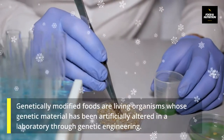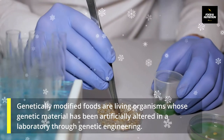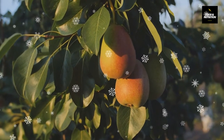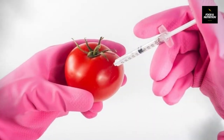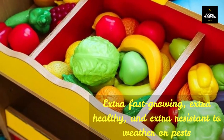Genetically modified foods are living organisms whose genetic material has been artificially altered in a laboratory through genetic engineering. GM foods refers to any living thing that had its DNA changed. Genetically modified foods affect many of the products we consume regularly. GM foods are designed to be extra fast growing, extra healthy, and extra resistant to weather or pests.